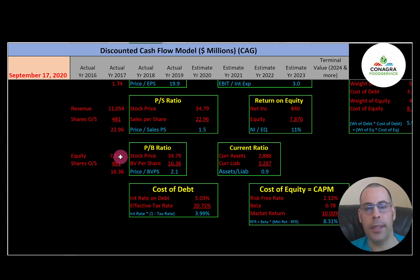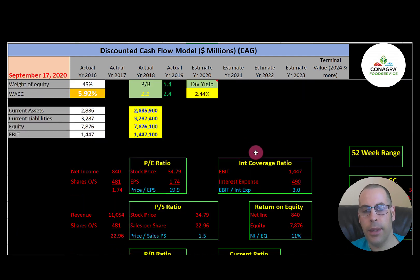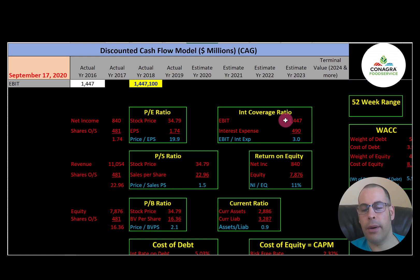Equity is total assets minus total liabilities on the balance sheet. They have a weak current ratio of 0.9 — I like to see between 1.2 and 2, so they're a little short on covering current debts. ROE is net income over equity; I like above 20% — they're at 11%. Their interest coverage ratio is 3.0, which is good — EBIT over interest expense; I like to see above 2.0.